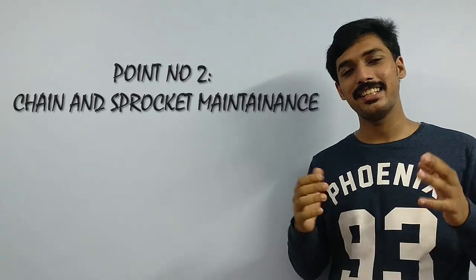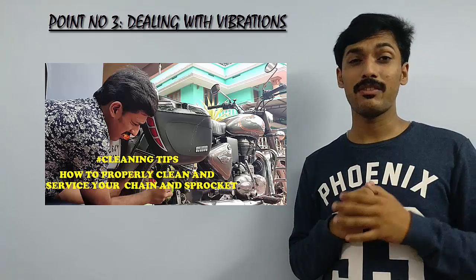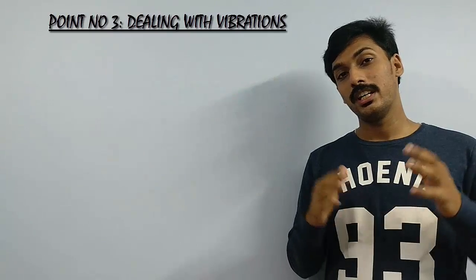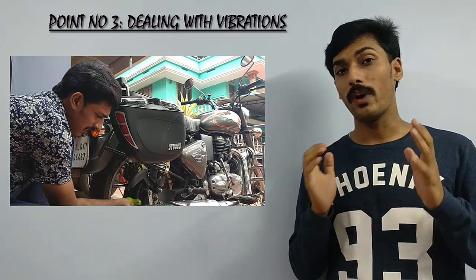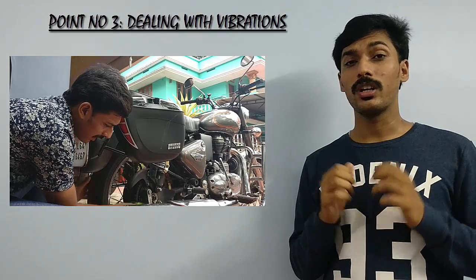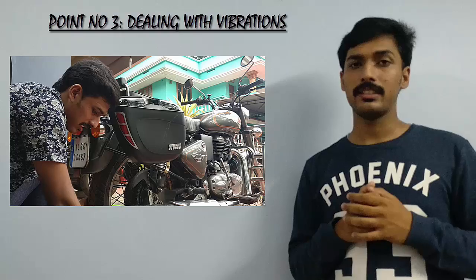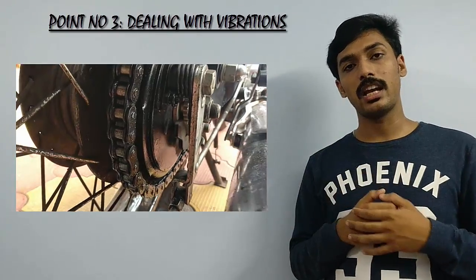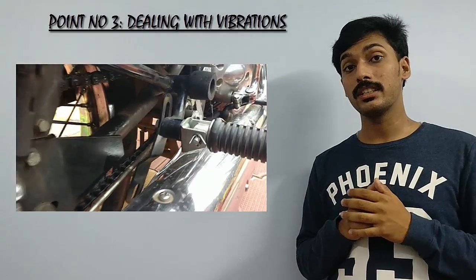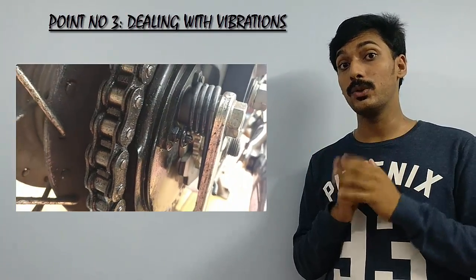The second point I want to share is related to the chain and sprocket of your Bullet. I recently uploaded a video on how to properly clean and service your chain and sprocket — I'll leave a link in the description below. Cleaning and lubing your chain is an important factor while maintaining your motorcycle. If you don't tighten or lube your chain, it can lead to the sprocket teeth getting damaged, which in turn will damage the chain. So I highly recommend you guys to properly service and clean your chain regularly.